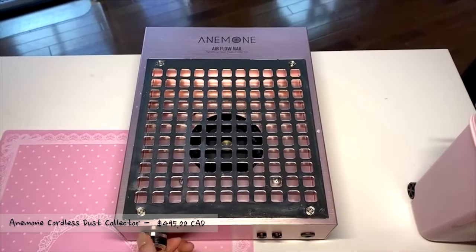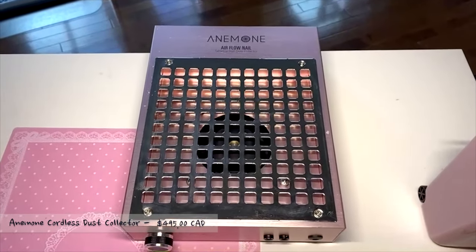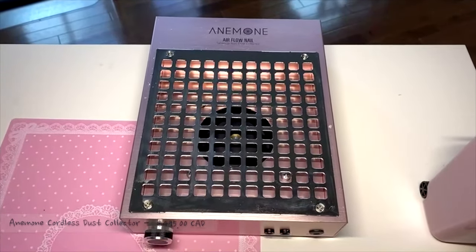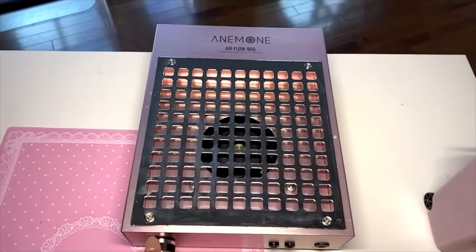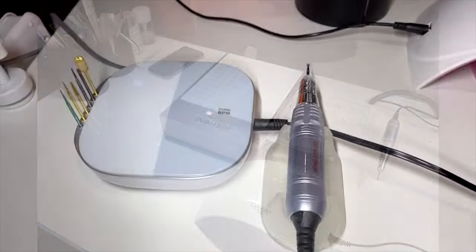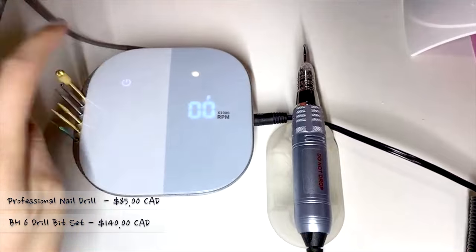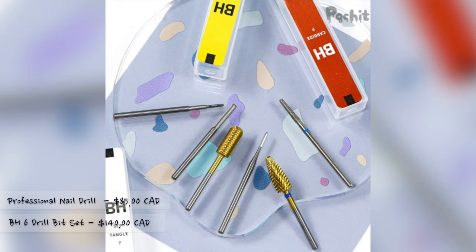Anemone is a Korean brand cordless nail dust collector. It is lightweight with a powerful suction that will catch all the micro dust particles from filing. One charge lasts about 90 minutes and comes with 50 disposable filters. This is a professional nail drill with touch sensitive control, paired with Drill Bits 6 Drill Set from BH.